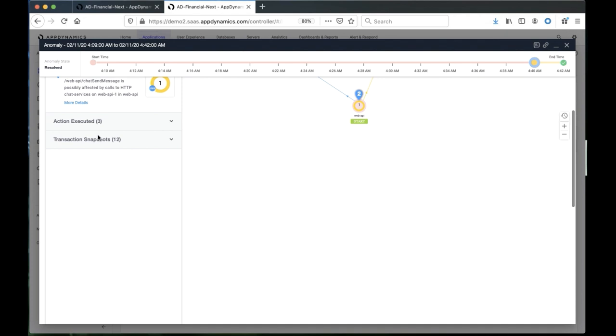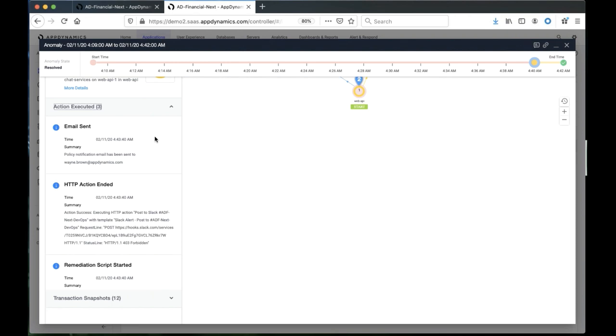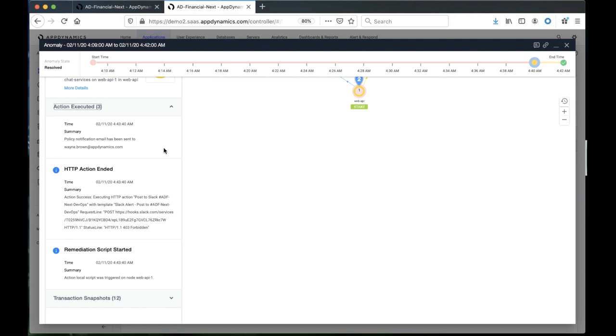In that timeline, what happened is: after the problem started, an email was sent to Wayne Brown who's building our demo. And then later on, there was also an HTTP webhook that was invoked to post some information to the Slack channel where DevOps people are watching. A remediation script was started automatically on web API node one to actually fix this. And we can see that within a minute or two, the problem was resolved and everything ended at that time. So there are different ways of looking at the timeline.